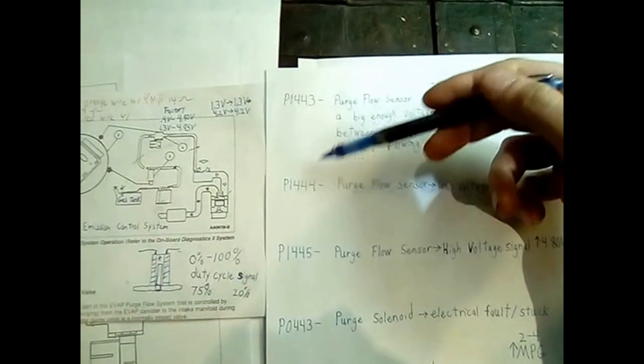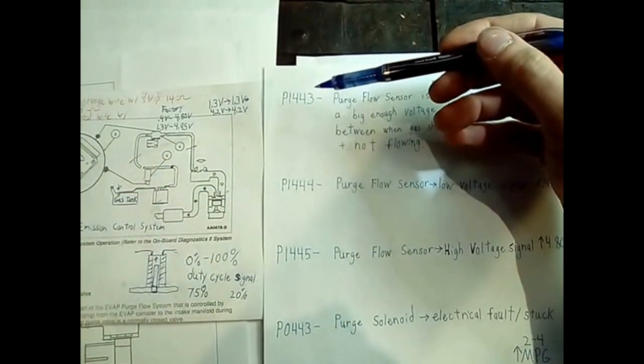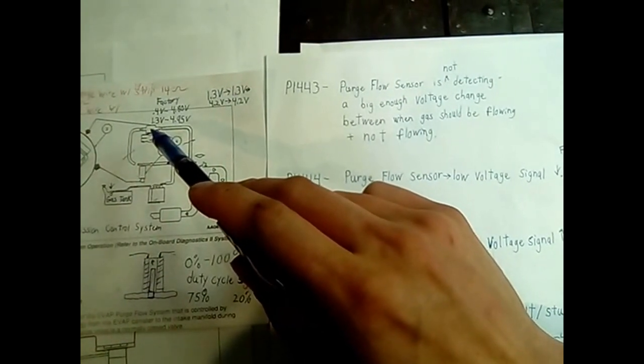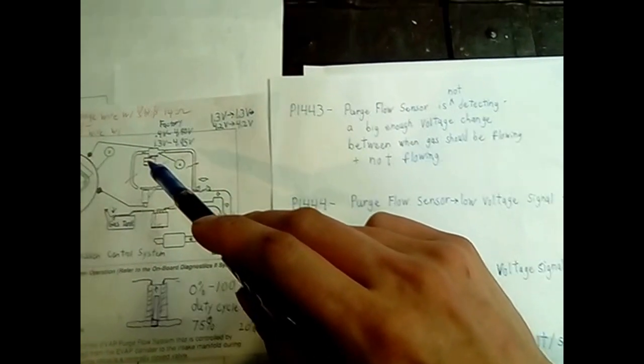Enough with the foreplay — what do these engine codes mean? If you have a P1443, it means that the purge flow sensor is not detecting a big enough voltage change between when the gas should be flowing and not flowing.